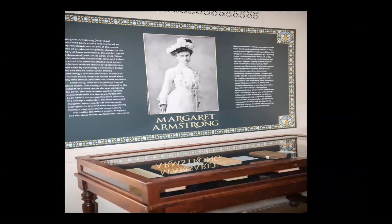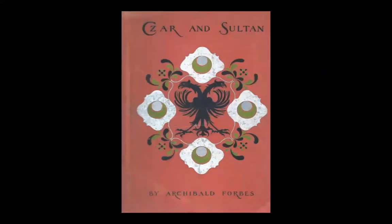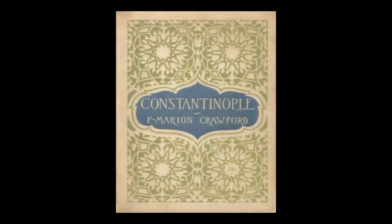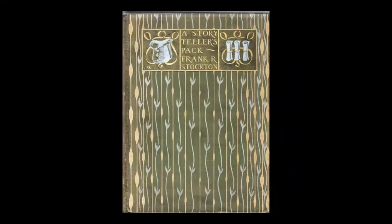Starting out as a young and unknown designer, Armstrong in time became one of the stars of the age of decorated book covers. When books were still bound with cloth and before the era of the color illustrated dust jacket, publishers came to realize that they could increase their sales by stamping decorative designs — not by hand, but by machine — into the book cloth covers. This radical change took place as the Industrial Revolution was dramatically reshaping the production of books, no longer stitched together slowly by hand, one by one at the bindery.